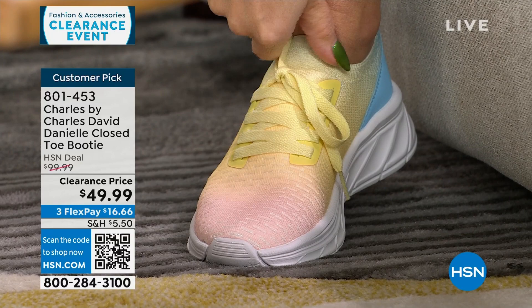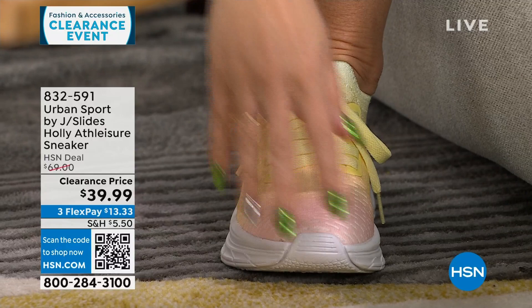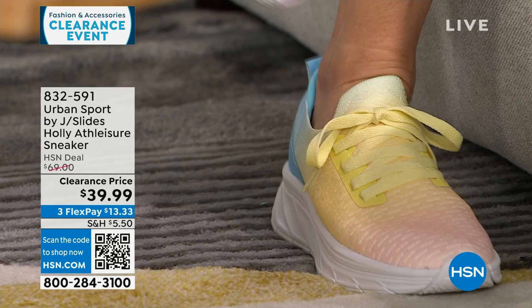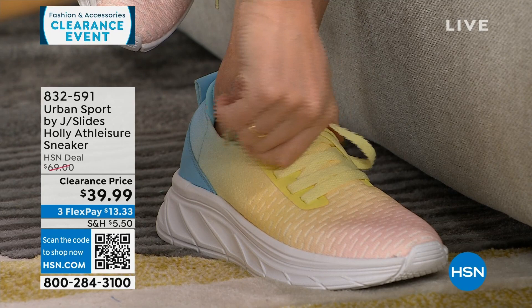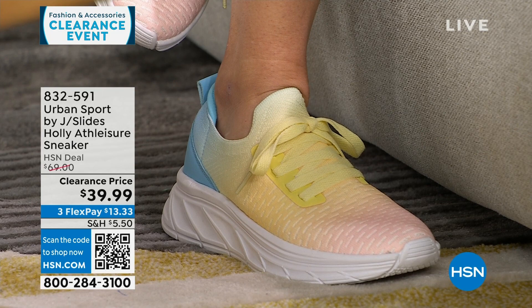These are the Urban Sport by J Slides I've been wearing for the last hour and a half — called Tie-Dye Multi, ombré from pink into yellow into a beautiful blue. Super lightweight, functional laces that you tie once and slip on. On sale from $69 to $39.99, medium and wide widths.